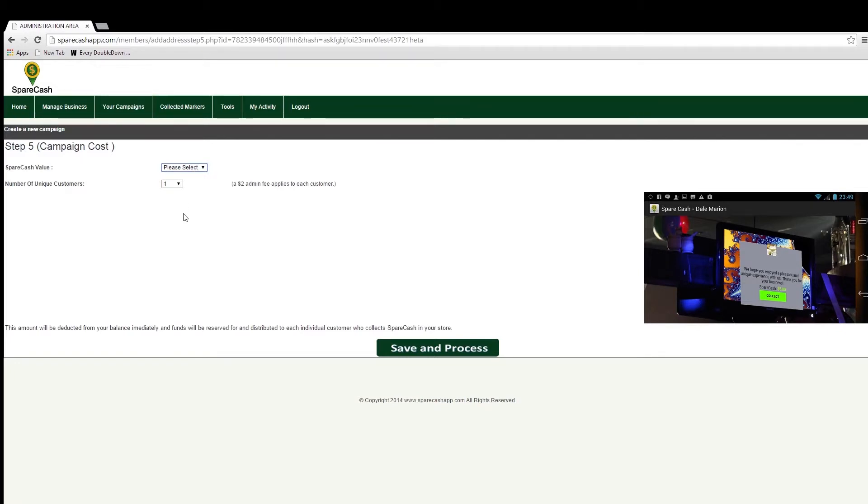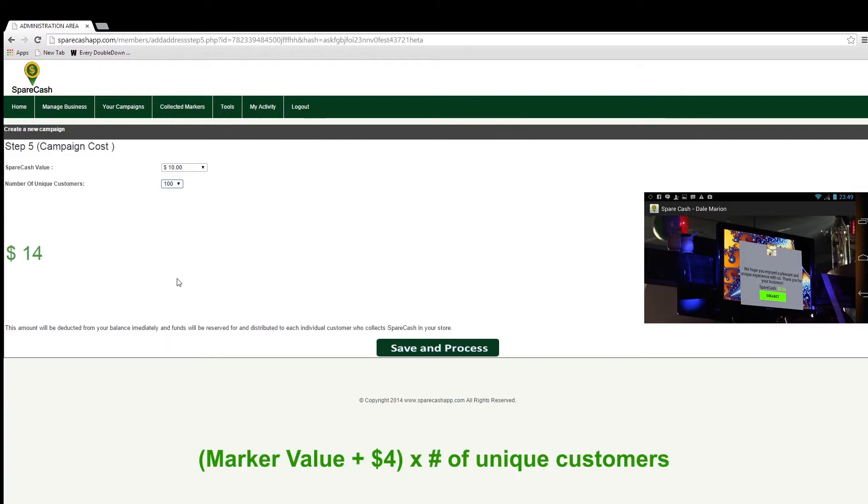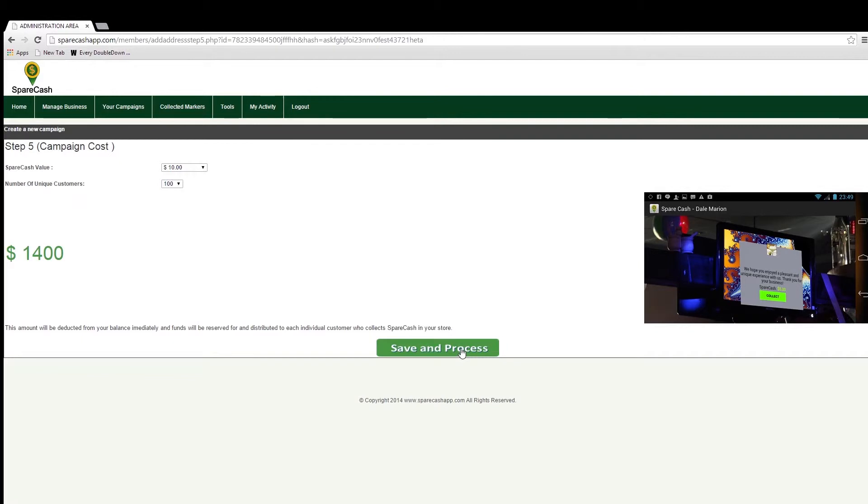Step 5, Campaign Cost, is where you decide how large your campaign will be, or how many unique customers you want to attract. In my ABC Pub offer I promised $10 off an order of $50 or more, so my Spare Cash value needs to be $10. Let's say ABC Pub wants to attract 100 new customers. Spare Cash will also apply a $4 admin fee to each unique customer. The formula is simply: (marker value + $4) × number of unique customers. So in my campaign the cost would be $1,400, and $1,000 of that is reserved aside for cashers to collect. Click 'Save and Process' when finished.